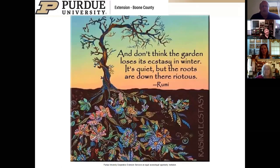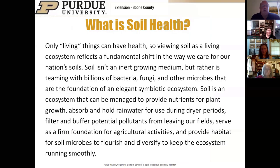Even though there's nothing happening above the soil surface in winter, there is a lot going on beneath. Beneath the frost line, there are microbes, earthworms, grubs, and insects. One of the key things we're going to talk about is maintaining a living root zone below the soil surface for as long as possible. When we talk about soil health, the key statement is that only living things can have health—soil health is based on the idea that soil is alive.